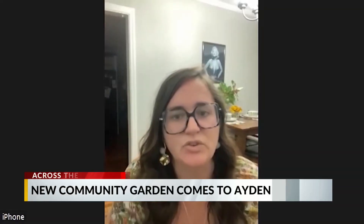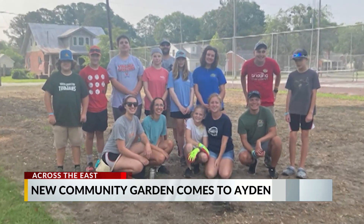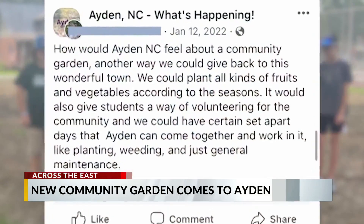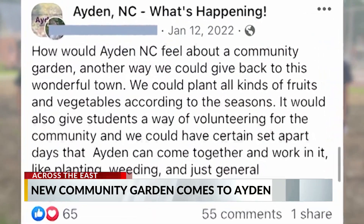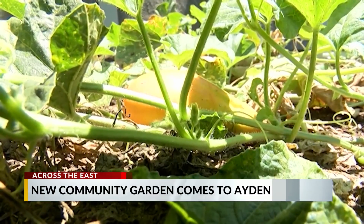It all started last year on a Facebook post. Pam Etheridge is a part of the committee that built Aiden's newest community garden. She says a comment was made in the Facebook group 'Aiden What's Happening' by a high school student calling on the city to make a community garden. Once approved by the board of commissioners, the Aiden Community Garden Club was made.